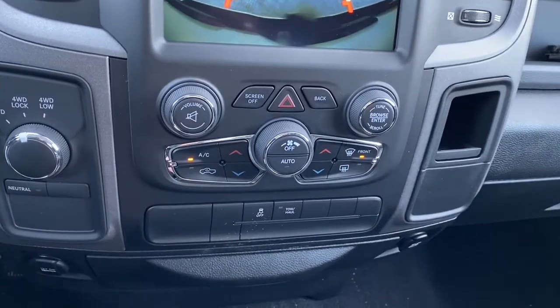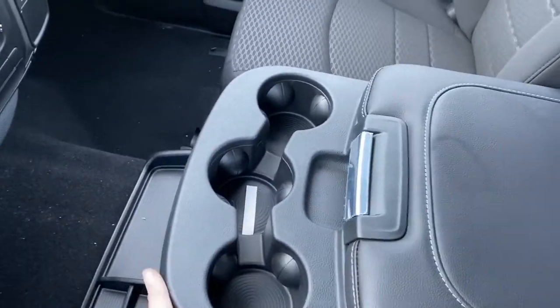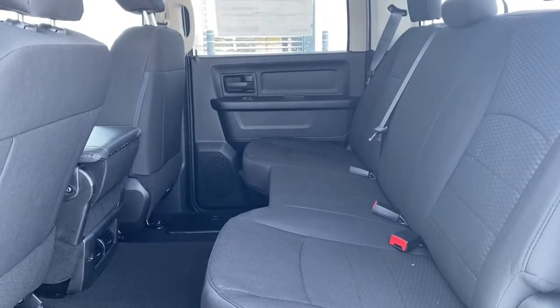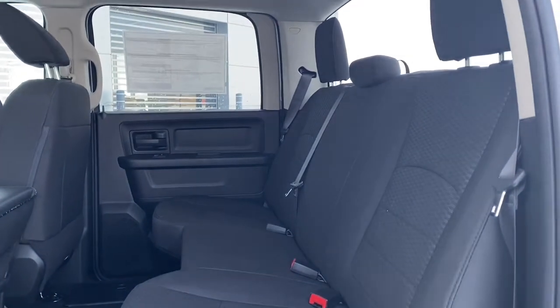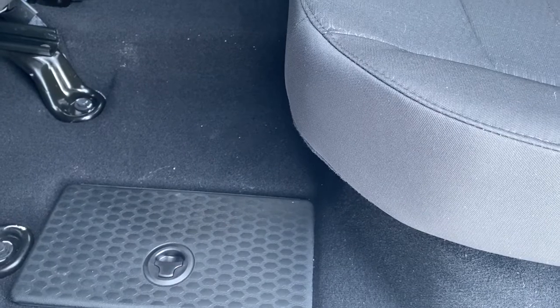Here are the quick-touch temperature controls, and it has a large center console that also converts into a six-seat configuration. The seats are cloth and continue throughout the back. There is lots of space between the first and second row of seating, and there are also in-floor storage bins for additional storage.